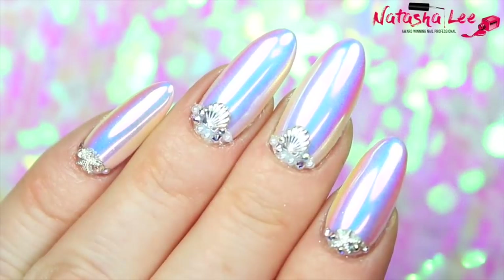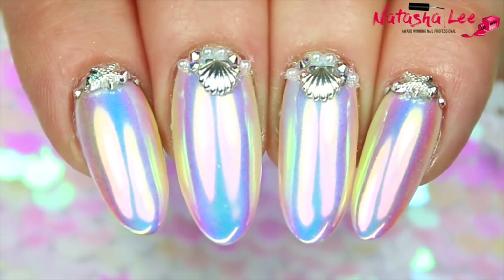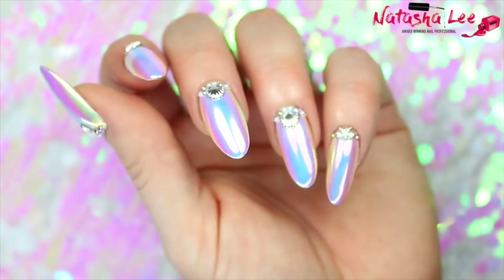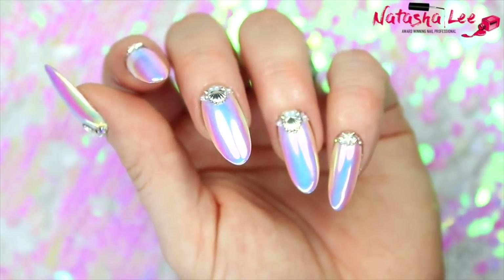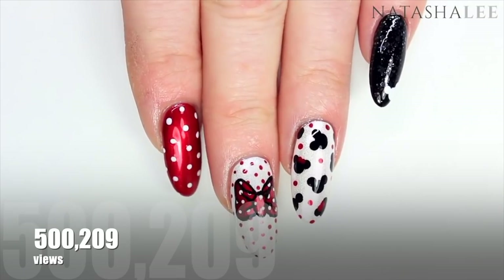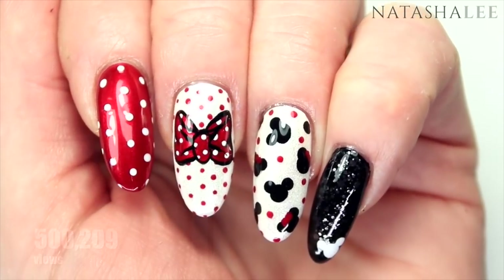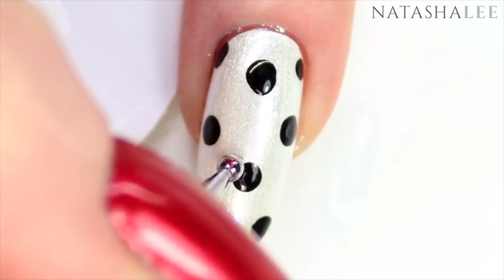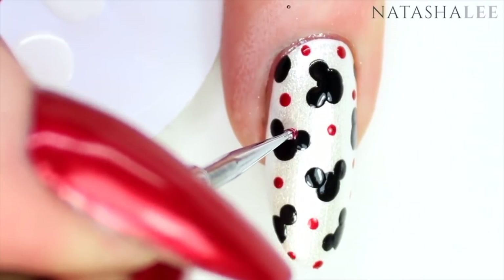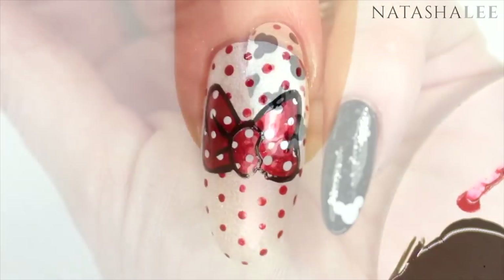If you want to watch any of the videos in this list, I'll put full links to all of them in the description down below, as well as some of the products. At number nine, celebrating the 25th anniversary of Disneyland Paris, we have our Disney Mickey and Minnie Mouse nails coming in at 500,209 views — just over half a million. This Disney design did go viral in India a couple of years ago, and that's helped towards its popularity.